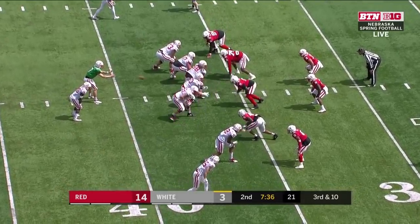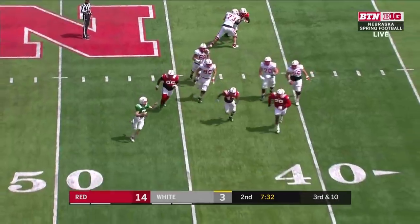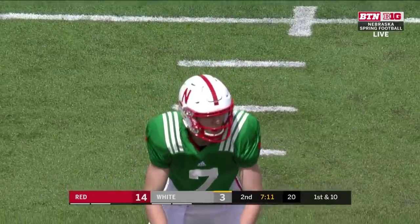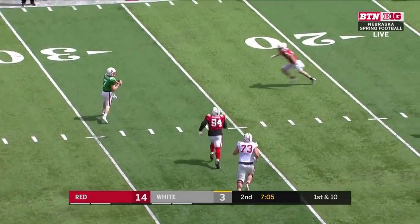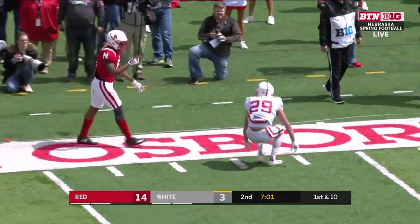He's in the film room — all those things you like to see out of somebody who's going to be a leader. Here he comes again with pressure up the middle. What a throw — great grab. McCaffrey with a 14-yard completion to Jones. McCaffrey looks over the middle, swipes it out of the flat — nice defensive play there.